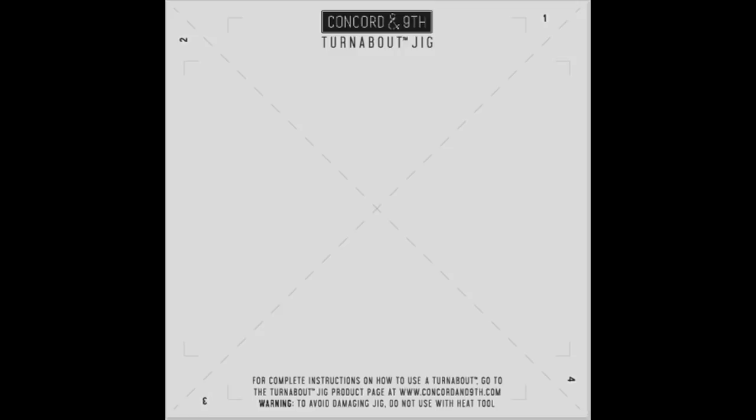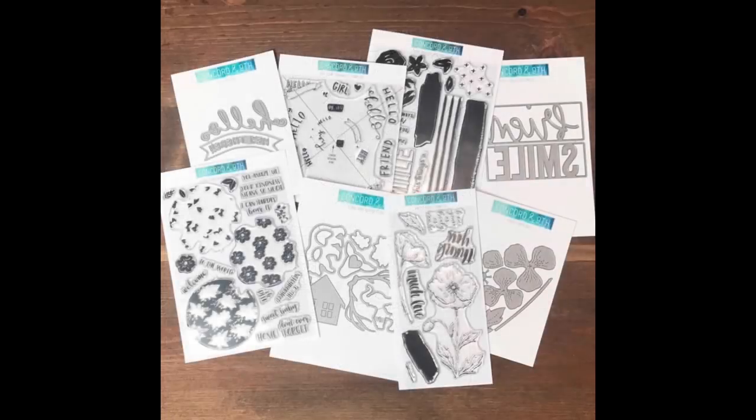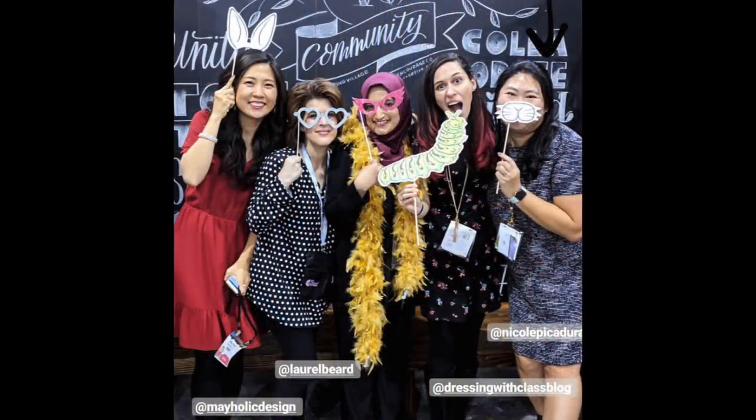Last on my list but certainly not least is Concord & 9th. They always have such innovative dies and stamps, and this time they've created a turnabout jig you can use over and over again — no more drawing on your stamp to make your own jigs. They also have turnabout stencils I wasn't aware of. I got a look at their upcoming February release, which is going to knock your socks off because there's always something without fail that makes my jaw drop.